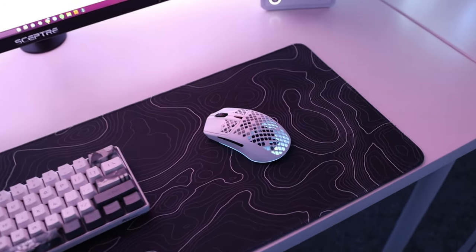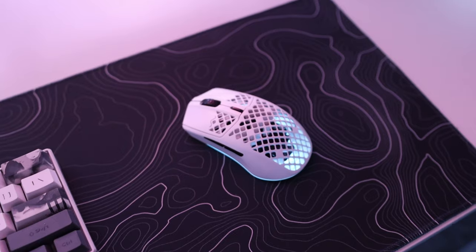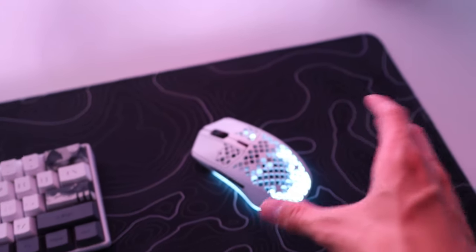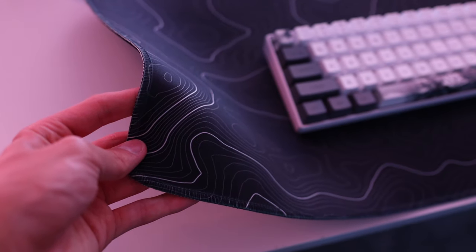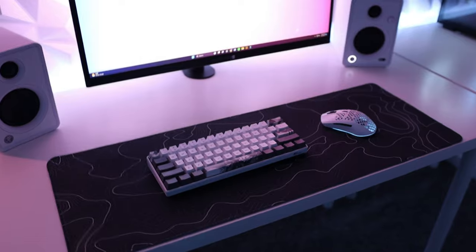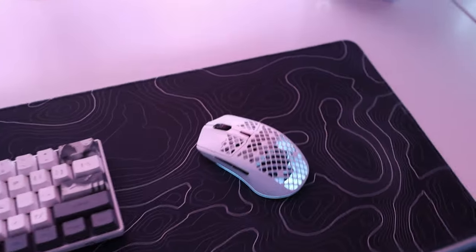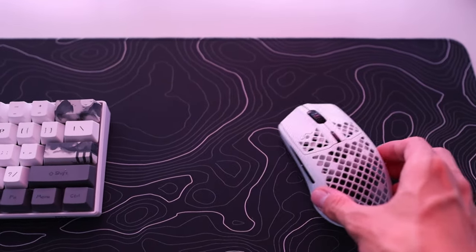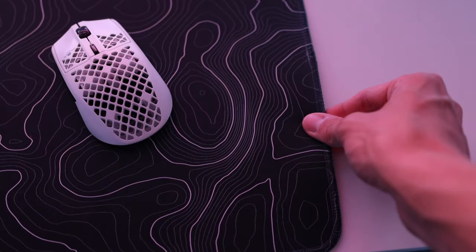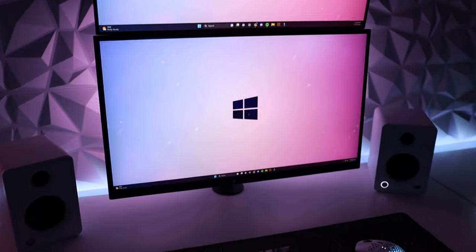For my mouse I have the SteelSeries Aerox 3 Wireless — I think it was around $100 and I really like it. It's extremely high quality, has a honeycomb design, it's super light, it's wireless, and the battery lasts pretty long. I have a black and white topographic mouse pad that I got from Amazon for around $15. If you're wondering about anything in this video, I'll put links to everything in the description. The mouse pad is pretty decent — it's cheap, the slide on the mouse is pretty good, though it is a bit thin and slides around a decent amount.